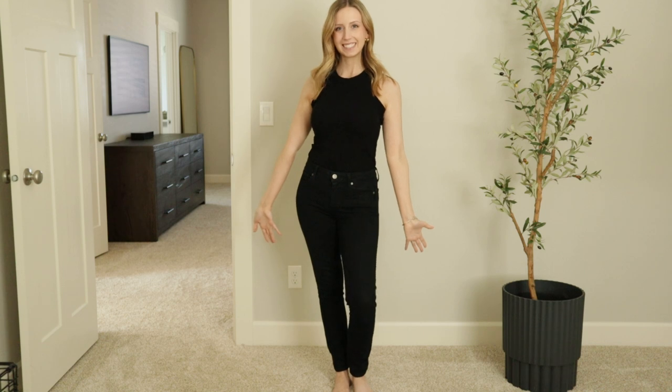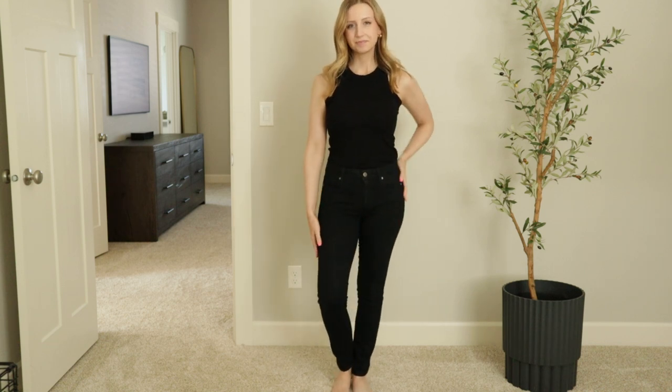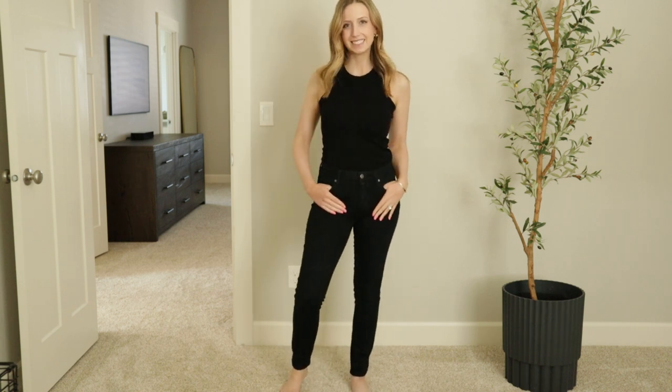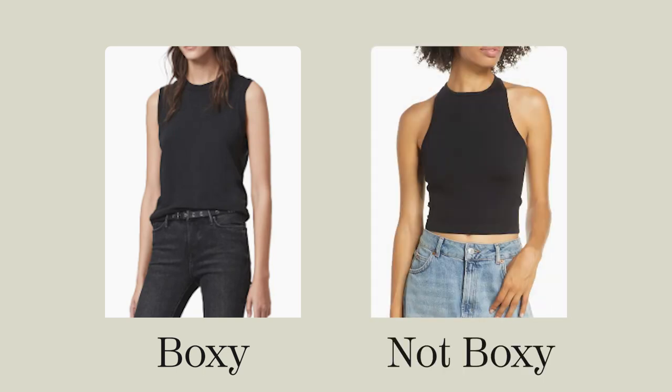Option two: keep the crew neck, keep the all-one-color, but change out the sleeves — as in have no sleeves. By taking out the sleeves you're making that rectangle smaller. So instead of the sides of the rectangle being on your arms, they'll be on your waist, and you could still look boxy. So when you do that, take the sleeves in a little bit — don't have them go straight up and down. Take them in just a little bit, whether that's a high neck or a halter, something where you can show off your shoulders just a little bit more.